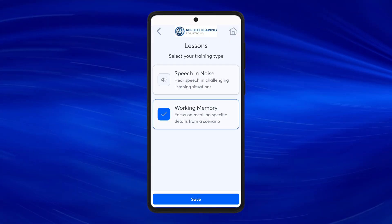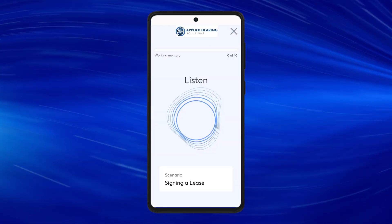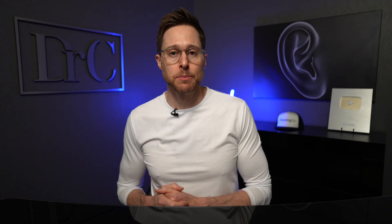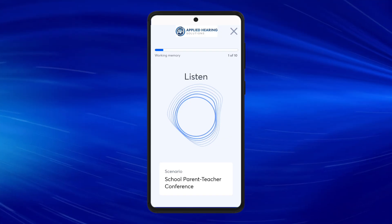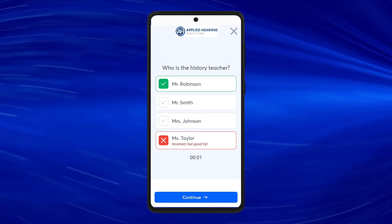And this is exactly what the new Lace AI Pro working memory module is intended to do. The working memory module gives you different listening situations where you're required to recall specific information that you've heard. For instance, you may be given a scenario where you're going into a bank to open a new account — a bank associate named Debbie tells you the documentation needed, instructions on paperwork, how much money to deposit, and when the account will become active. Then you need to answer questions about all the information given during that interaction. Let me play an example directly from the app.